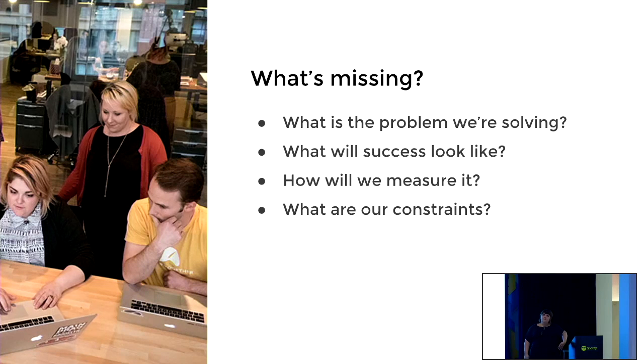The fact that customers aren't doing those things is actually still a Betterment problem — because the customer doesn't know it's a problem. I need to answer: what is the customer problem here? Why aren't they doing it? We also needed to define success — is it that they're doing some or all of those things? Does customer service get fewer calls? And then constraints: how much time do we have, how many engineers, and can the data team collaborate to make sure we're tracking things well?